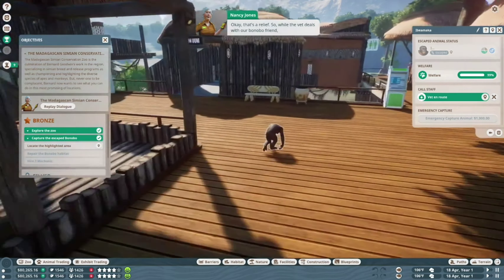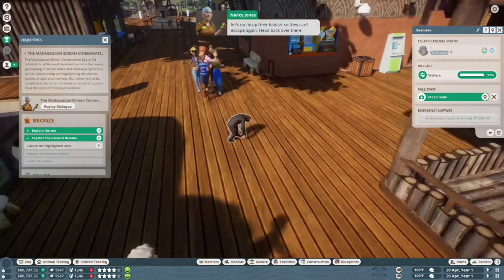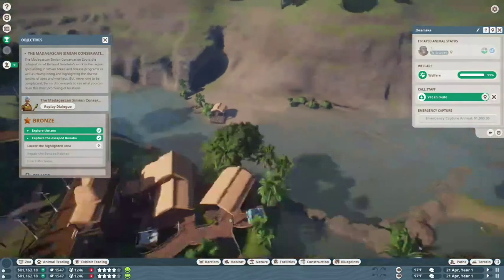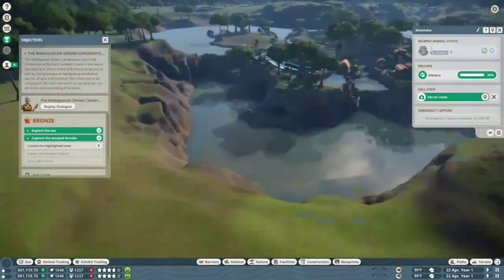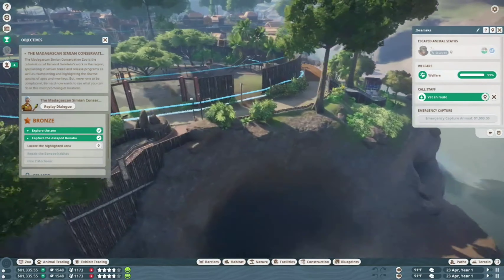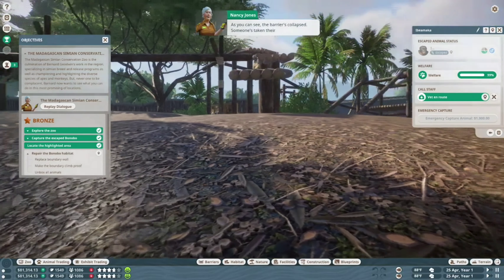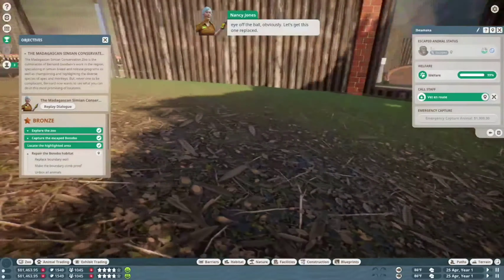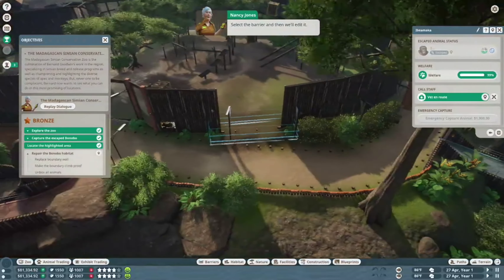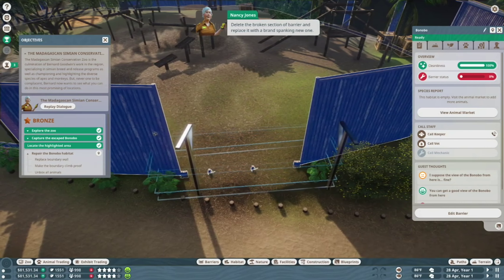Now let's deal with our escapee before they can cause too much havoc. Use the animal alerts to jump to the escaped bonobo and then click the 'Corvet' button to call the vet over to capture it. Okay, if this is Jurassic World, people would already be dead. Let's go fix up their habitat so they can't escape again. As you can see the barrier's collapsed — someone's been taking their eye off the ball. Select the barrier, then edit it, delete the broken section and replace it with a brand spanking new one.